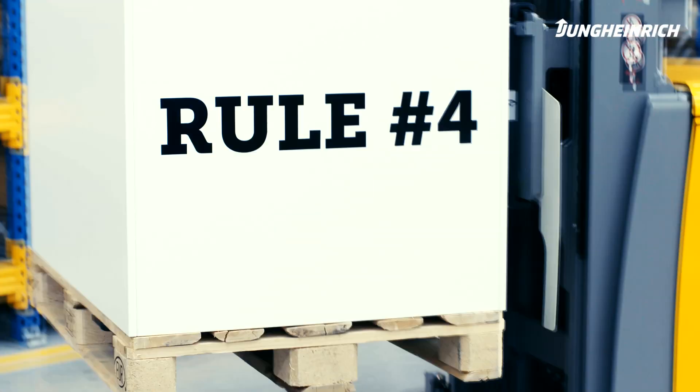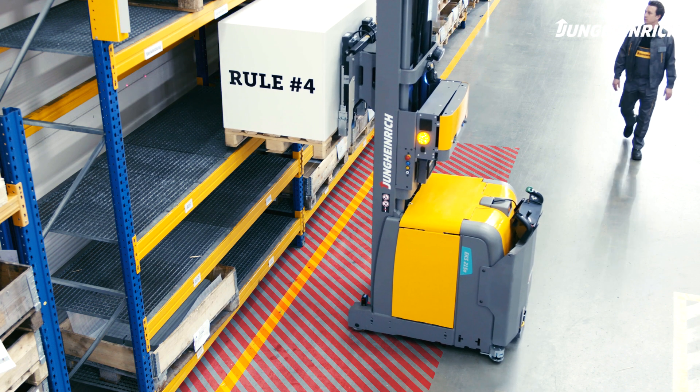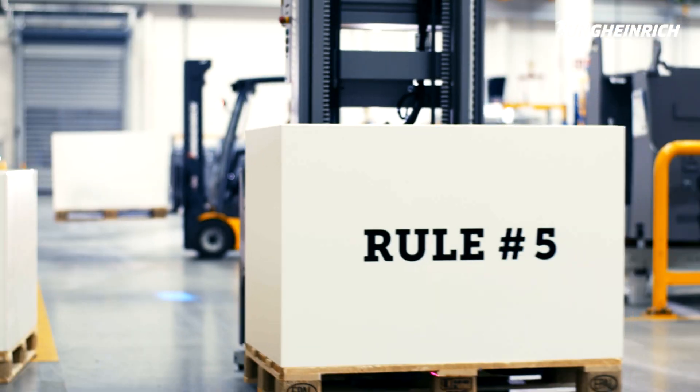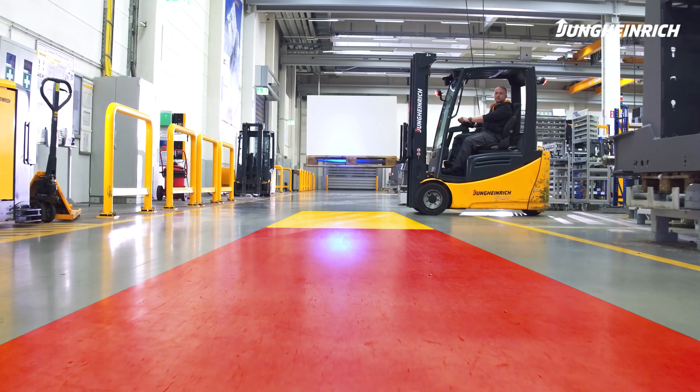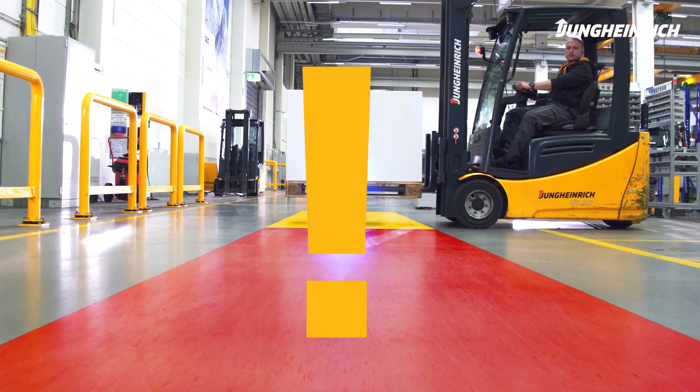Rule number four: when handling loads, always keep out of the danger zone. Rule number five: raised objects may not be recognized by the AGV's sensors, and must therefore never be blocking the drive route.